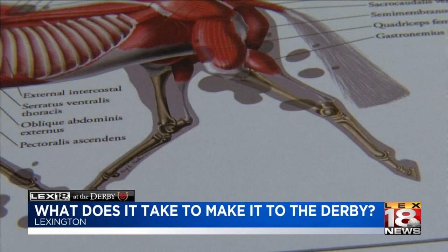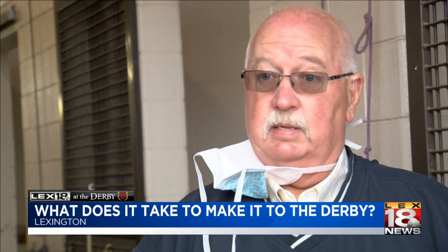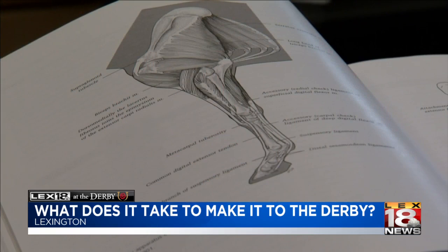As orthopedic surgeon Dr. Larry Bramlage explains, it's the training that helps them build their athletic bodies. The skeleton they race with, they build through their training. That's why it takes 18 months to get the horse to the Kentucky Derby — because every time you overload that skeleton a little bit, the horse is going to over-repair it and make it a little stronger.